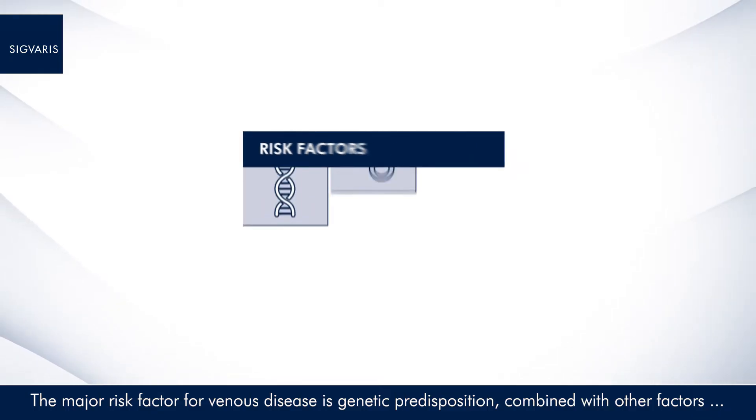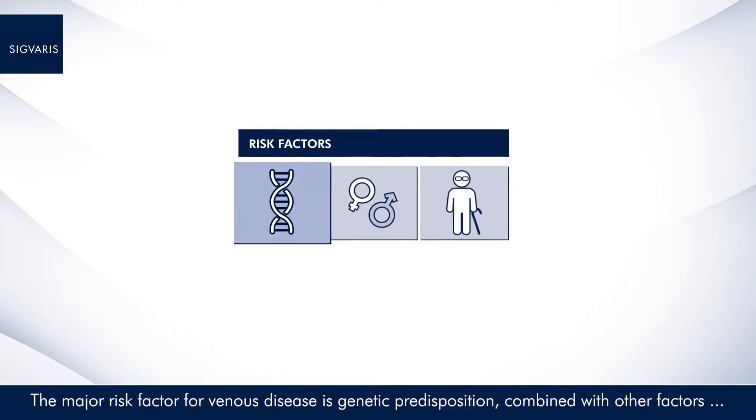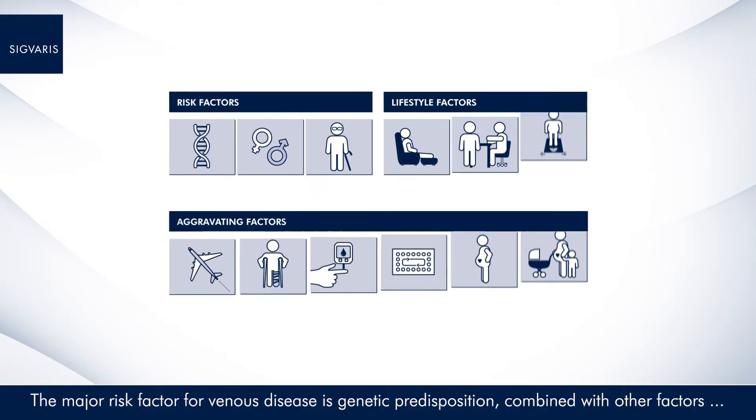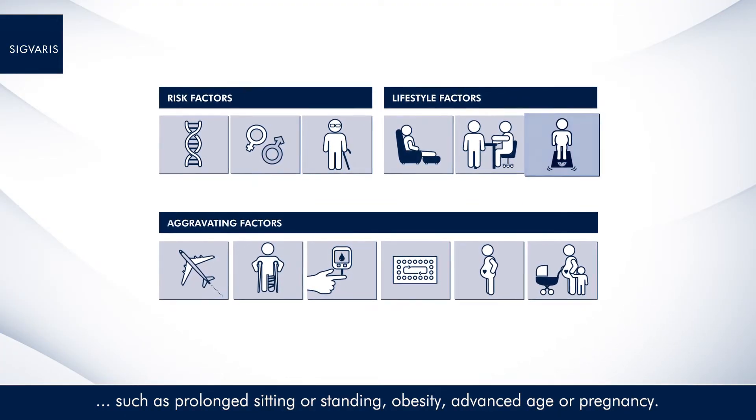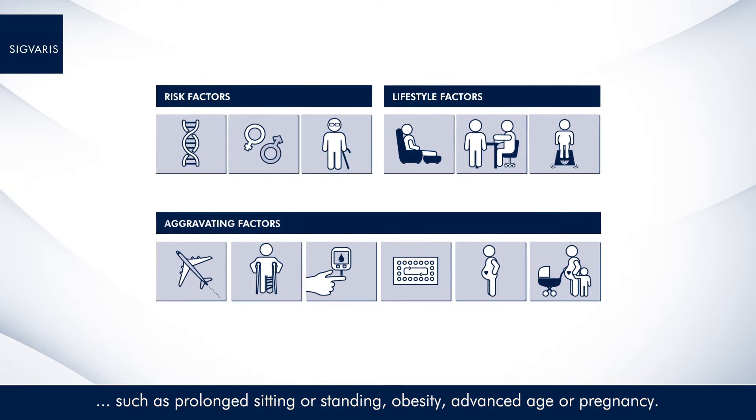The major risk factor for venous disease is genetic predisposition, combined with other factors such as prolonged sitting or standing, obesity, advanced age or pregnancy.